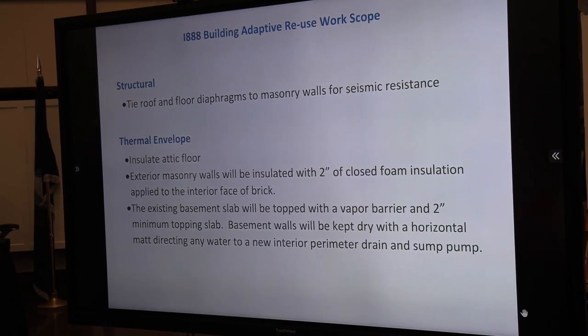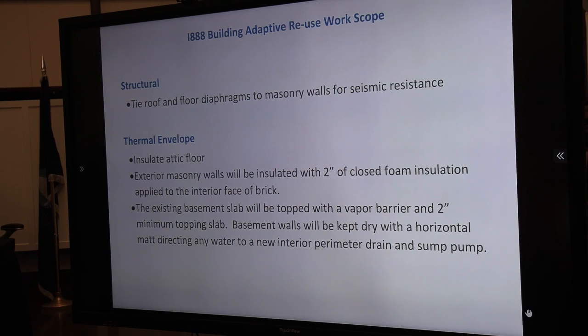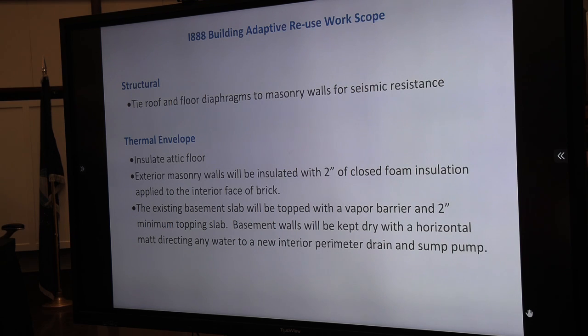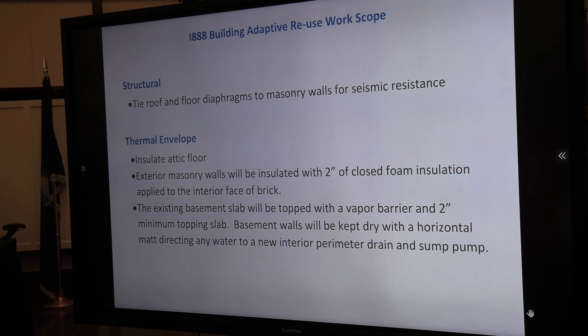The building's in excellent shape structurally. The one thing we have to do is seismically brace the building by tying the floor diaphragms into the exterior masonry walls with mechanical fasteners — that's one of the structural elements we'll be dealing with. For the thermal envelope, on the interior we're going to bring all the finishes down to the existing brick, then put a couple inches of rigid foam insulation, and then new finish wallboard all around the interior of the exterior walls. The existing basement slab will be removed and we'll have a drainage sump around the perimeter.